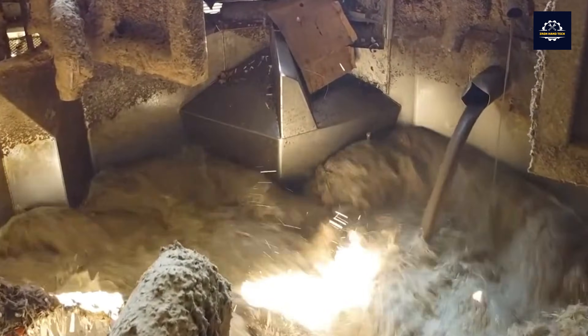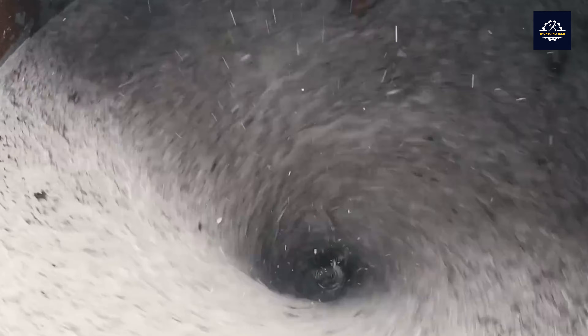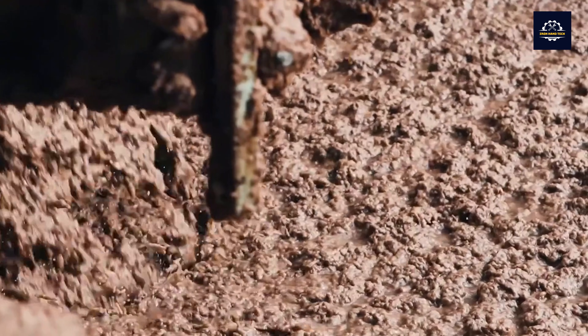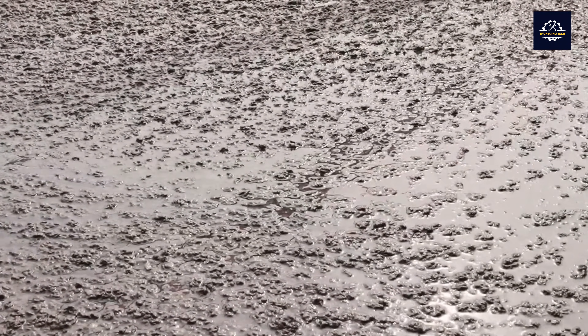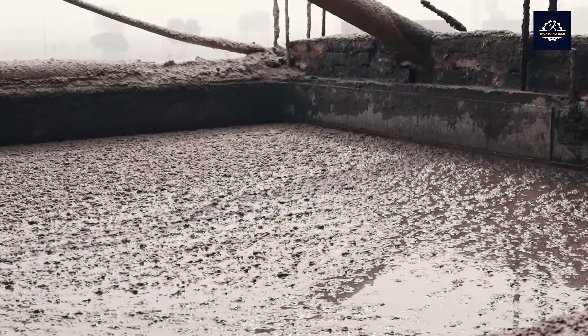Once crushed, the scraps are fed into a large water tank where they are mixed with water and special chemicals to remove the ink and release the fibers in the paper. The fibers in the paper are broken down during this process and become suspended in the water to form a slurry.